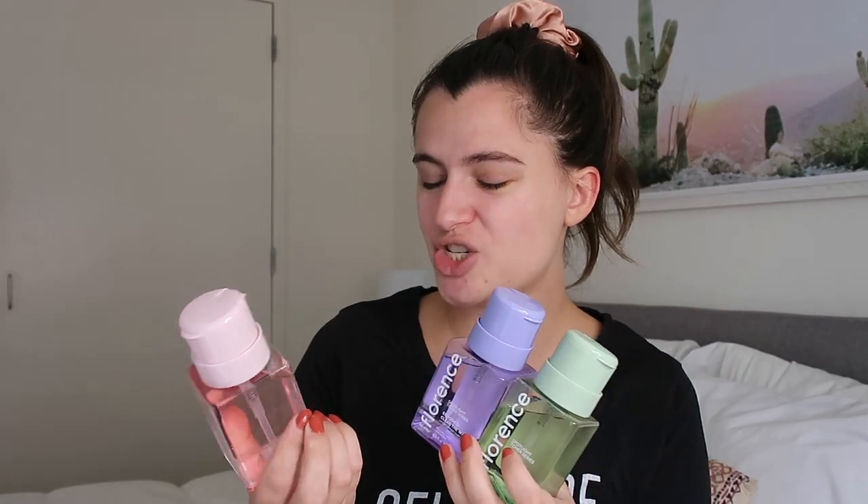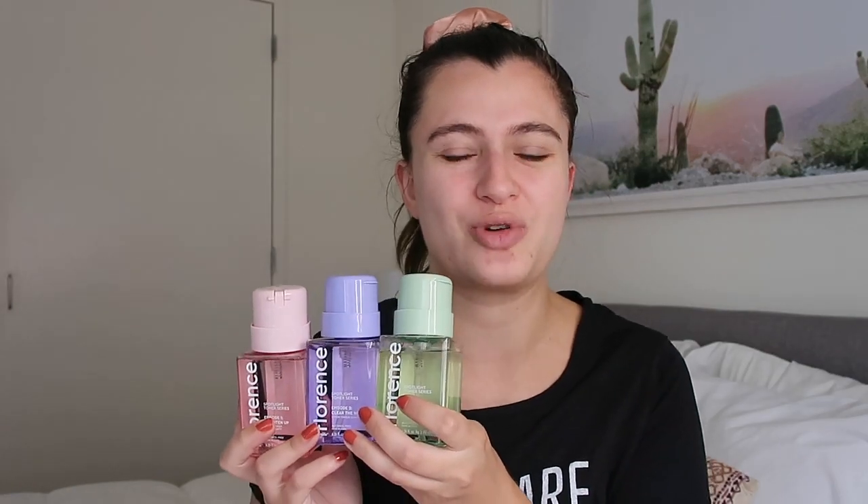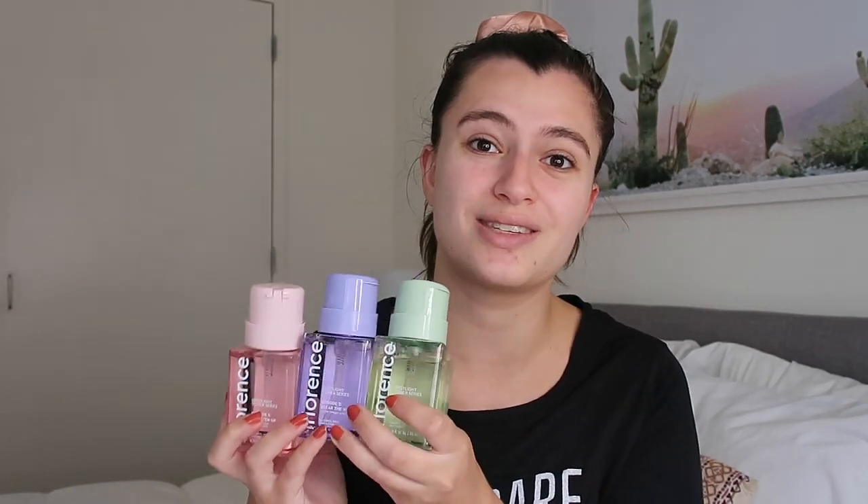To me it wasn't exactly clear if I was supposed to use these in that order. I've figured out that that's pretty much just a cute name for them, and that you should use these depending on your skin concerns for that day. There is a brightening toner, a clarifying toner, and a balancing toner. What I love right away is seeing that all of these are alcohol-free, which is awesome.